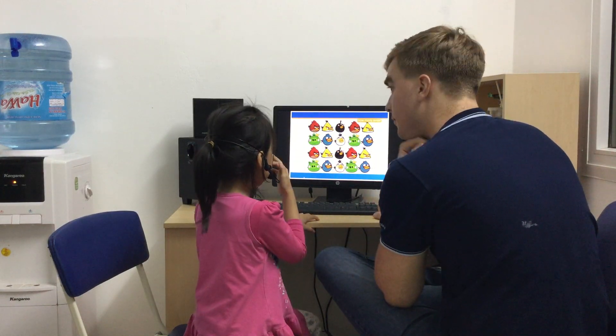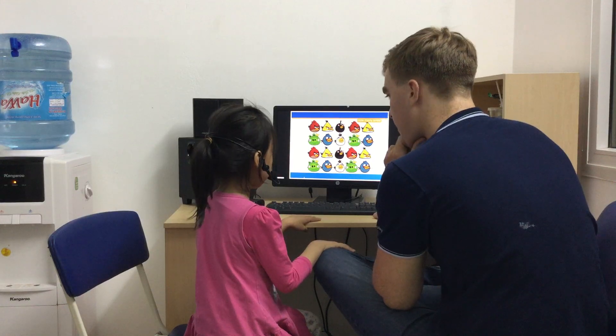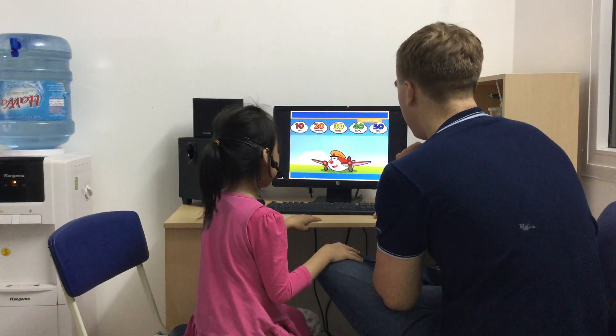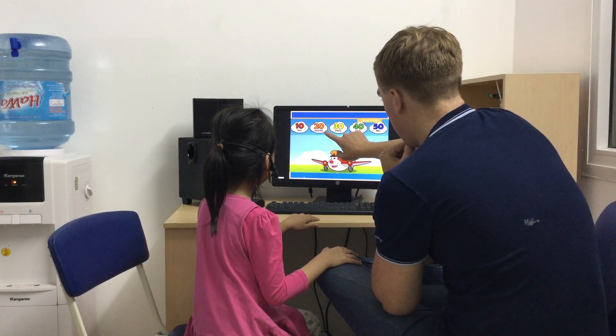How many yellow birds are there? Four yellow birds. Yeah, four yellow birds. How many white birds are there? Let's count by tens. Tens. Twenty.